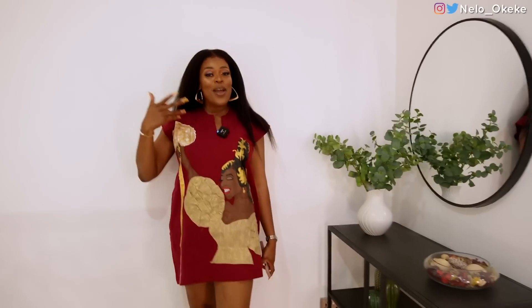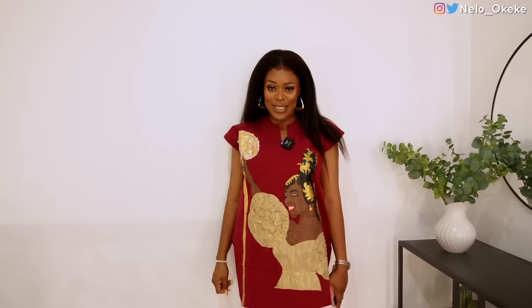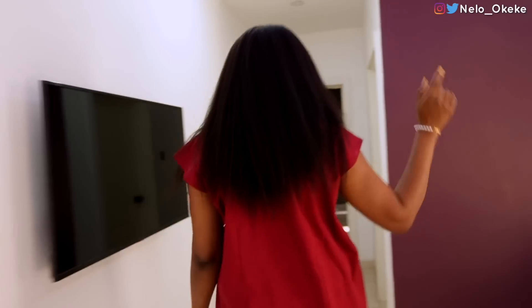Anytime I pass a mirror, I must admire myself. You should tell me how far I'm looking today. Anyways, let's go to the next room.